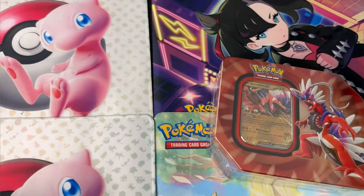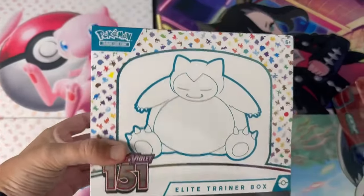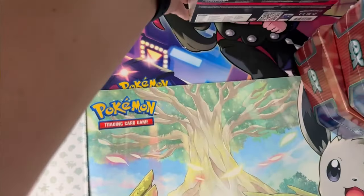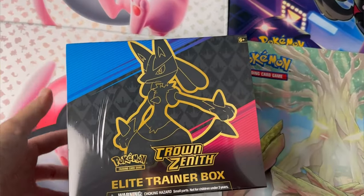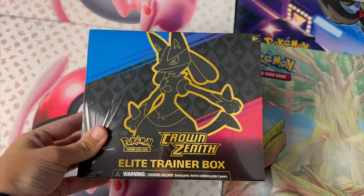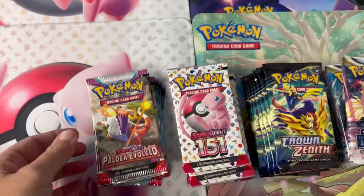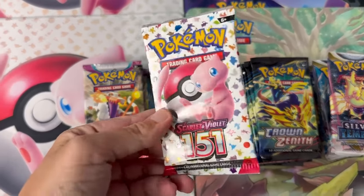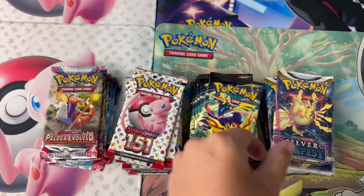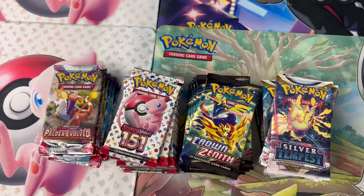So inside there's Scarlet and Violet 151. We have Paldea Evolved, Silver Tempest, and Crown Zenith. There's two different versions - one with Crown Zenith that's going to have 10 packs inside of that ETB, and then each of those 10s that you see attached to them come with five packs and four packs respectively. That's going to be Silver Tempest and Paldea Evolved, and if you get the 151, you're going to get nine packs of 151, and then alternatively you're still going to get those 10s that have five packs of Silver Tempest and four packs of Paldea Evolved.